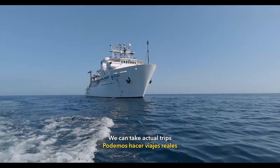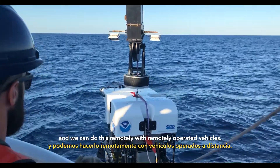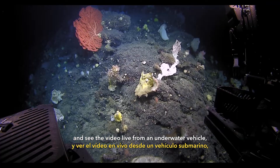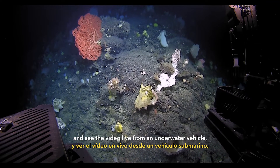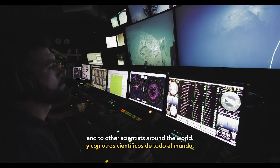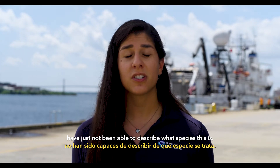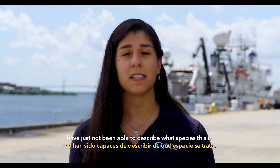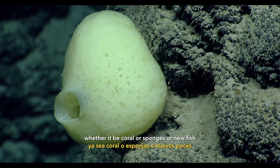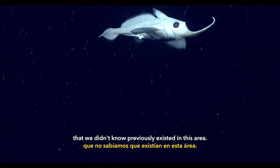We can take actual trips to the deepest parts of the ocean and we can do this remotely with remotely operated vehicles. I can sit in my office and look at my computer screen and see the video live from an underwater vehicle, talk to the scientists on the ship and to other scientists around the world. There have been numerous times where scientists have just not been able to identify what species this is — potentially a new discovery of coral, sponges, or new fish that we didn't know previously existed in this area.